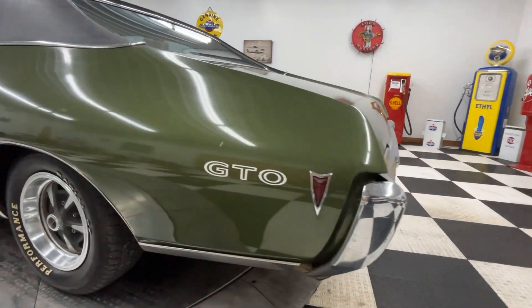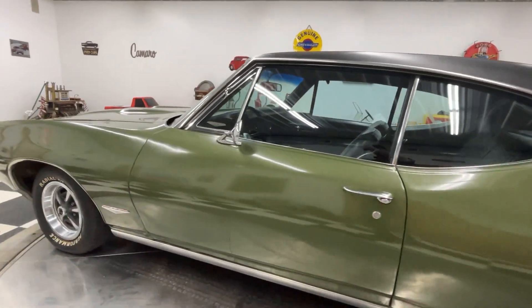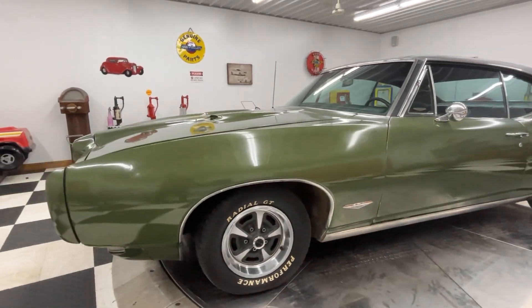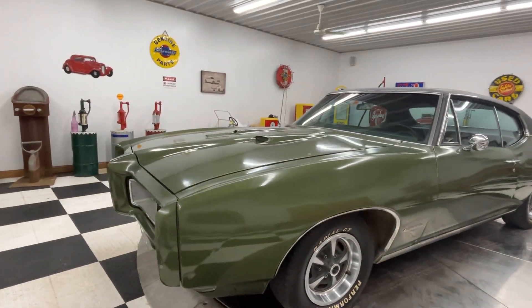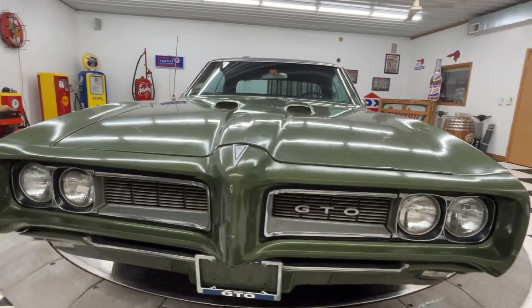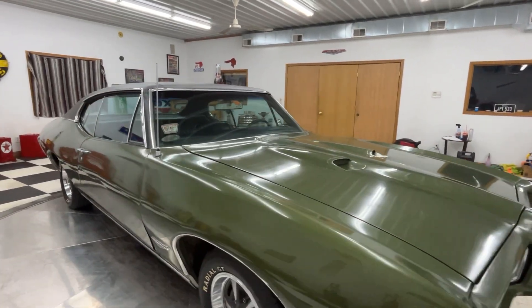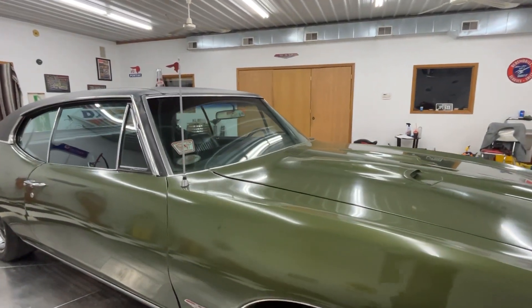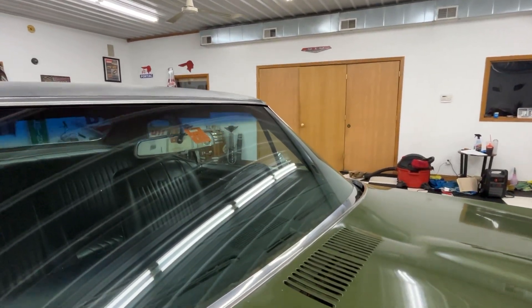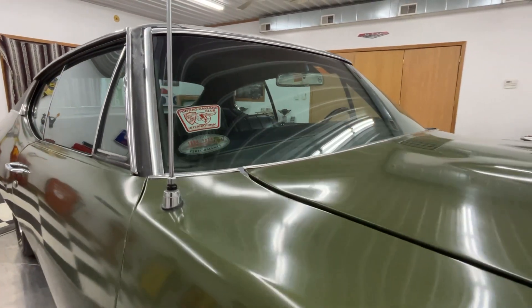We have driven this car and it runs and drives great — everything works on it. We'll try to show you everything we can: headlights, blinkers, gauges. It starts up and runs right away. I just drove it in here onto the table, and you can see this car isn't perfect by any means.